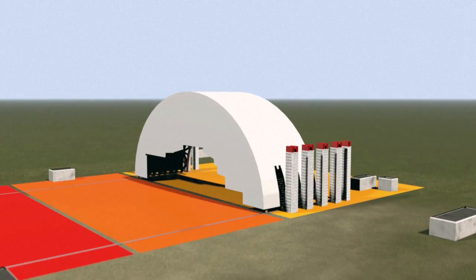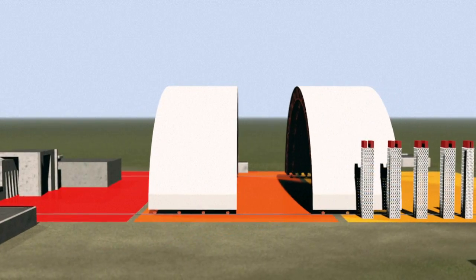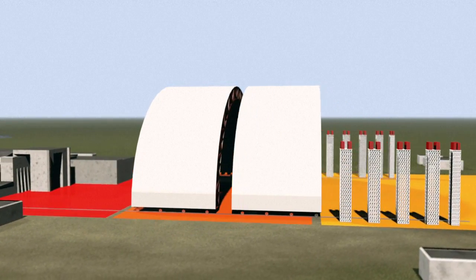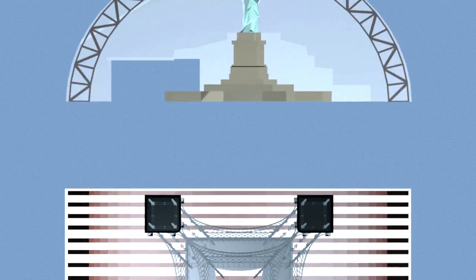Once the first half of the arch is complete, it is moved to the waiting area while the second half is assembled. The two parts are then joined to form a structure measuring 150m long, 257m wide and 108m tall.